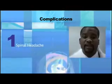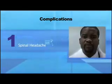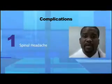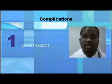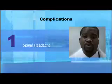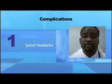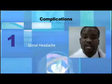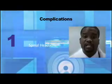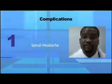Complications from this procedure include: 1. Spinal headache — this is a rare complication that occurs as a result of cerebral spinal fluid leaking out of the hole made by the spinal needle in the fibrous tissue surrounding the spinal canal. The headache can last anywhere from a few hours to several days in unusual circumstances. The headache can be reduced in severity by remaining flat in bed for 24 hours after the procedure and by drinking a lot of liquid. However, even with these precautions, you may still have a headache.